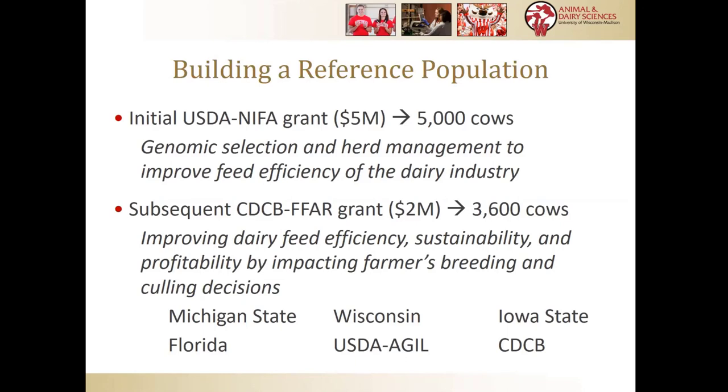Subsequently, CDCB and the Foundation for Food and Agriculture Research partnered together and funded a project that we're currently in to measure additional animals — about 720 additional animals per year across several universities. Michigan State with Mike Vandehar and Rob Templeman taking a leadership role, myself, Heather White, and Francisco Peña Garacano here at Wisconsin, James Coltis at Iowa State, and Jose Santos at Florida, along with our colleagues at USDA and CDCB. We're trying to grow the reference population and also look at various proxies, biomarkers, and ways to measure or predict feed efficiency.